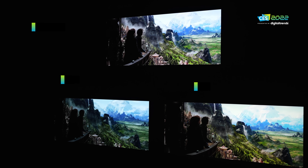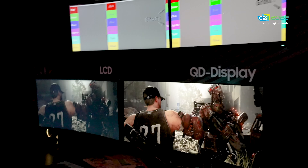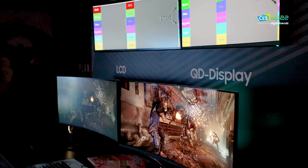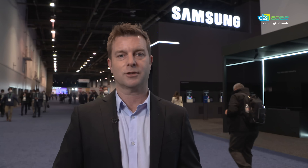Now let me be clear: it is still possible for there to be image retention or burn-in — that is definitely still something to be a little bit concerned about. But because there's no white sub-pixel, because you're talking about one OLED compound — blue — and the red and green quantum dots reacting to it, if the blue degrades then the red and green degrade with it.